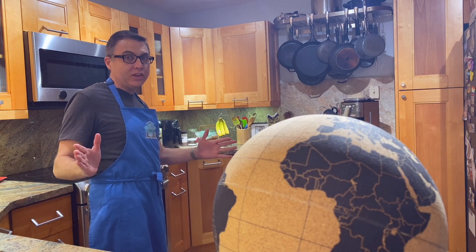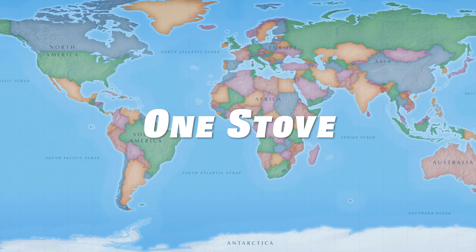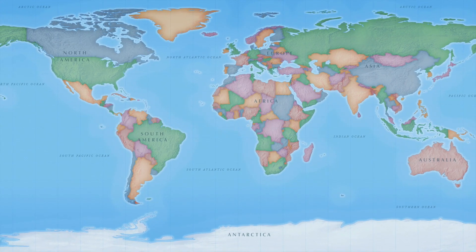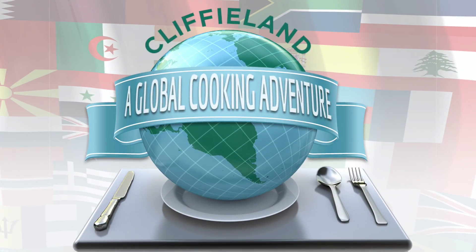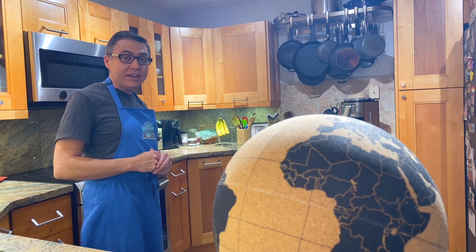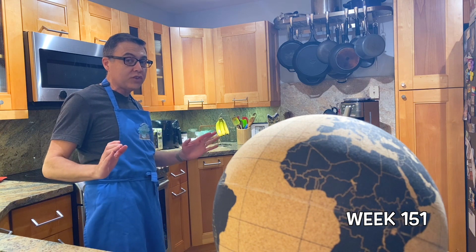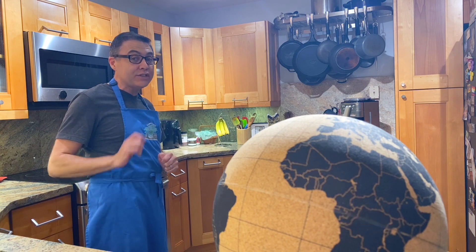Are you ready for another spectacular dish from West Africa? Welcome back to Cliffyland. This is week in country number 151 on our second attempt of cooking the food of every single country in the world. And tonight, the nation of Senegal.